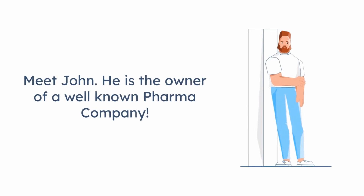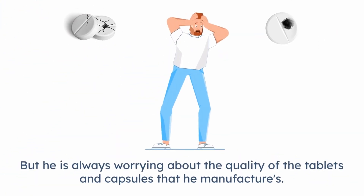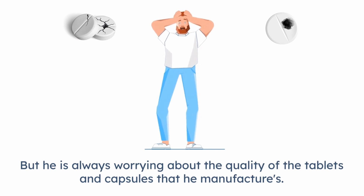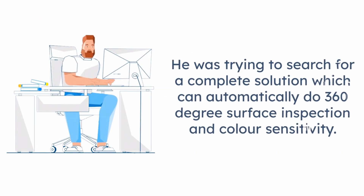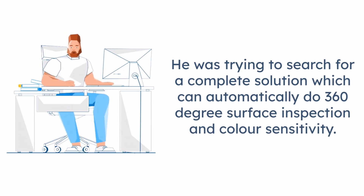Meet John. He is the owner of a well-known pharma company. But he always keeps worrying about the quality of his tablets and capsules that he manufactures. He was trying to search for a complete solution that can automatically do 360-degree surface inspection and color sensitivity.